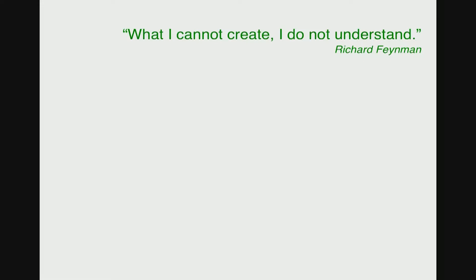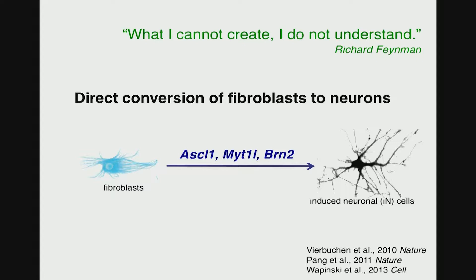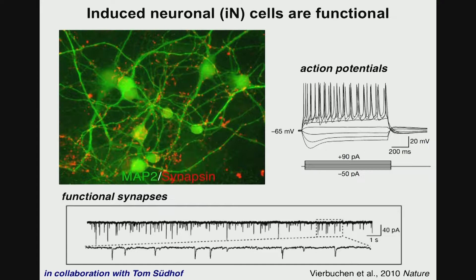Following a very famous dictum by Richard Feynman — what I cannot create, I do not understand — we set out to try to generate neurons from scratch. We found three transcription factors called AC1, BRAIN2, and BID1LEG that were able to convert skin fibroblasts directly into neuronal cells. Importantly, these induced neuronal cells not only looked like neurons, they also had the two main functional properties of neurons: they were able to fire action potentials and form synaptic contacts with themselves and with other neurons when co-cultured. This was done in close collaboration with Pseudor's lab, who helped us characterize these cells functionally.